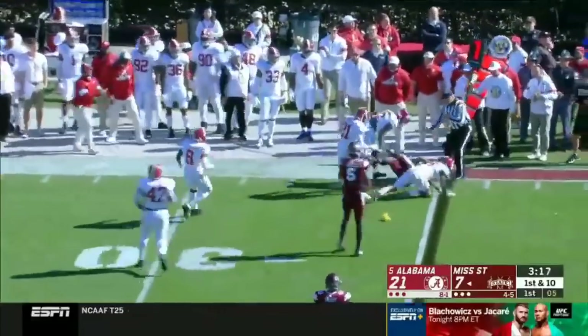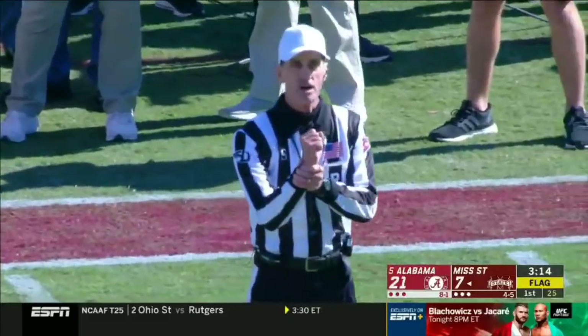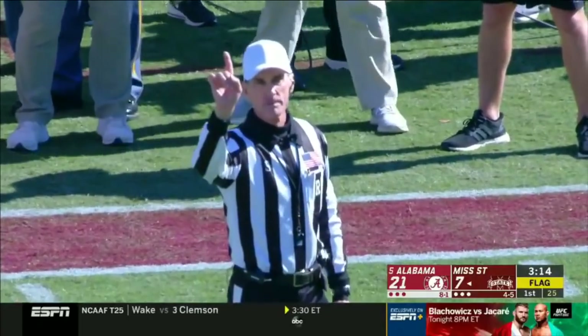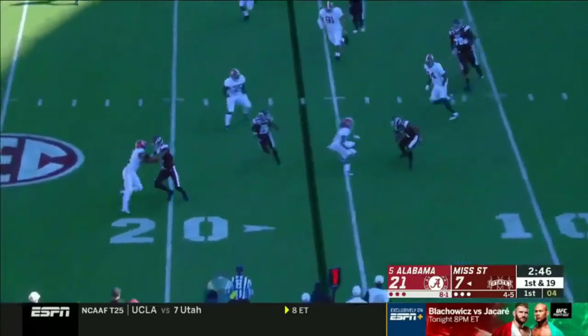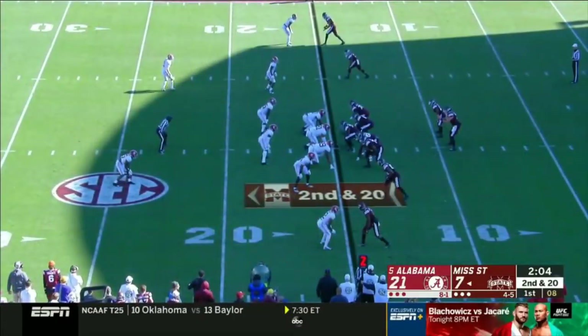Here's Thomas — another flag comes in. Holding on the offense number five, ten-yard penalty from the spot of the foul, repeat first down. Eighth penalty — outscored LSU 28-13 in the second. Gibson his first touch will go for a loss. Second and 20, Mississippi State.